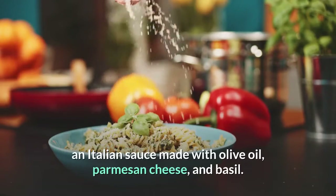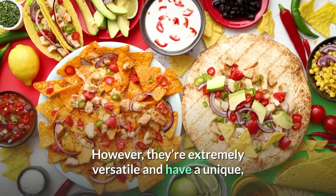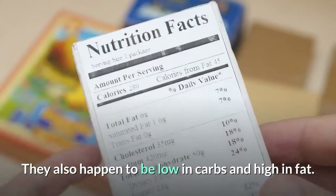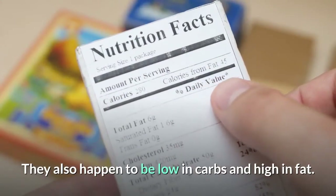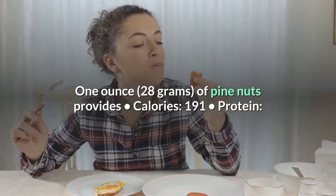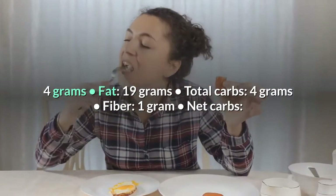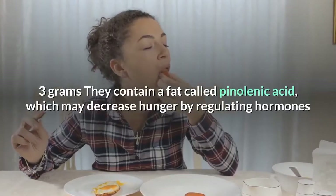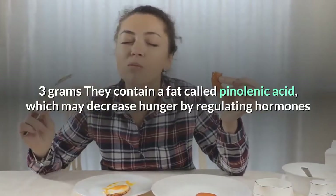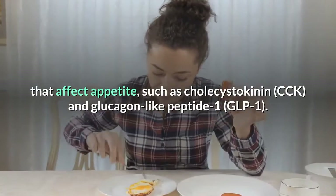Number 11: Pine Nuts. Pine nuts are tree nuts best known as an ingredient in pesto — an Italian sauce made with olive oil, Parmesan cheese, and basil. However, they're extremely versatile and have a unique earthy flavor that pairs well with many foods. They're also low in carbs and high in fat. One ounce (28 grams) provides: 191 calories, 4 grams protein, 19 grams fat, 4 grams total carbs, 1 gram fiber, and 3 grams net carbs.